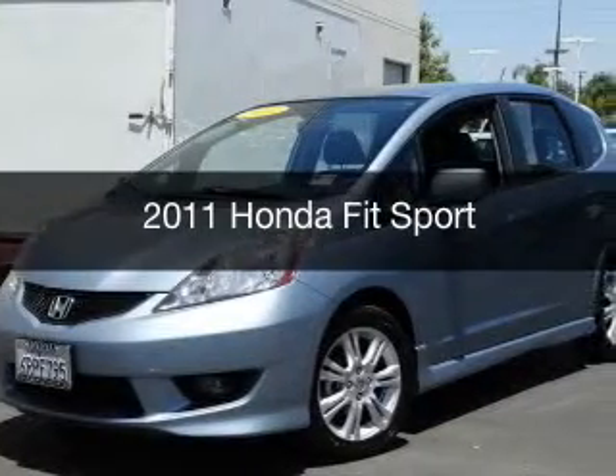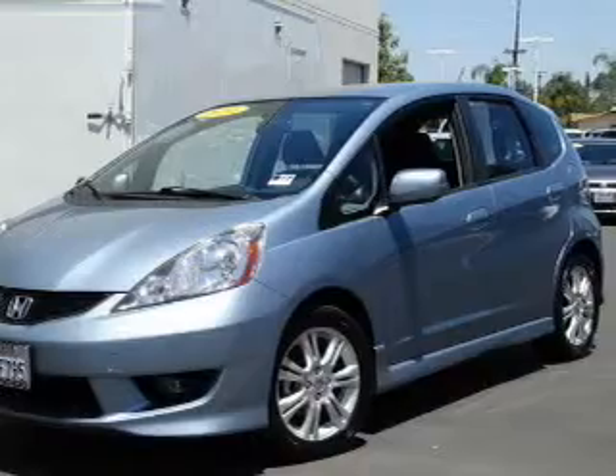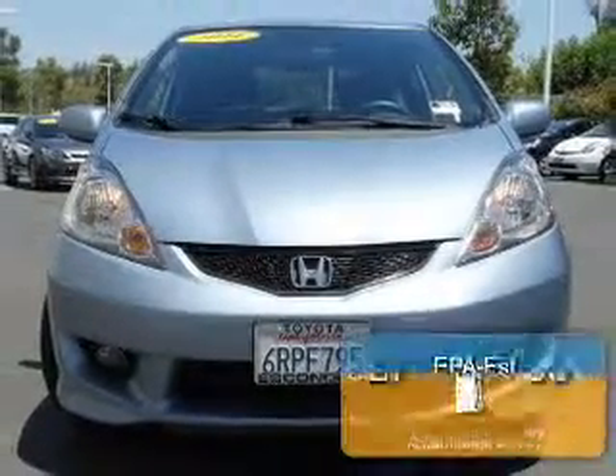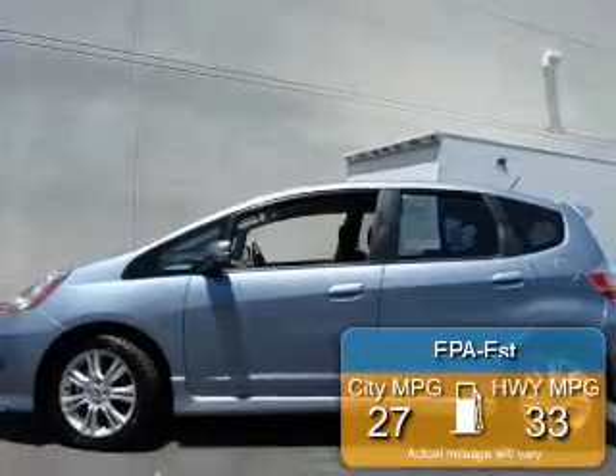This is a used 2011 Honda Fit, powered by front-wheel drive, four-cylinder engine, and a five-speed manual transmission. Great fuel efficiency saves you money by requiring fewer trips to the gas station.